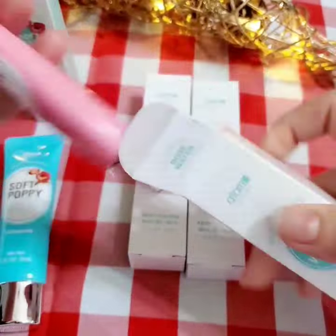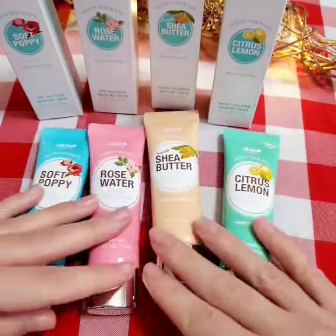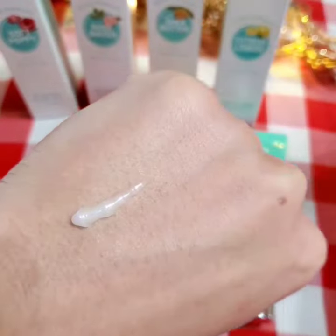The soft poppy and rose water cream is designed to soften and brighten your hands and make them look young and supple, deeply hydrated, nourished and pampered. It's a must-have for dry, cracked hands.